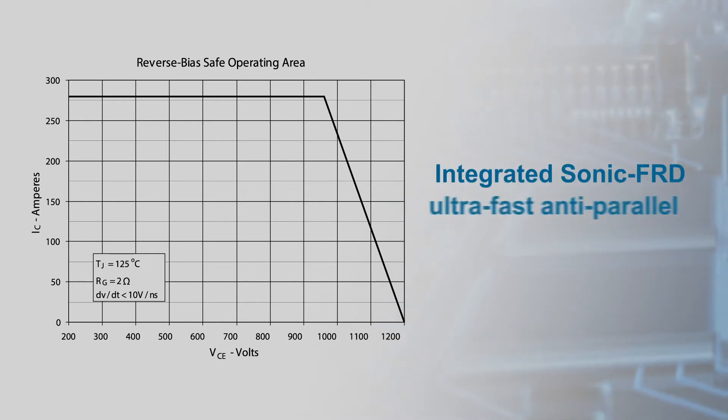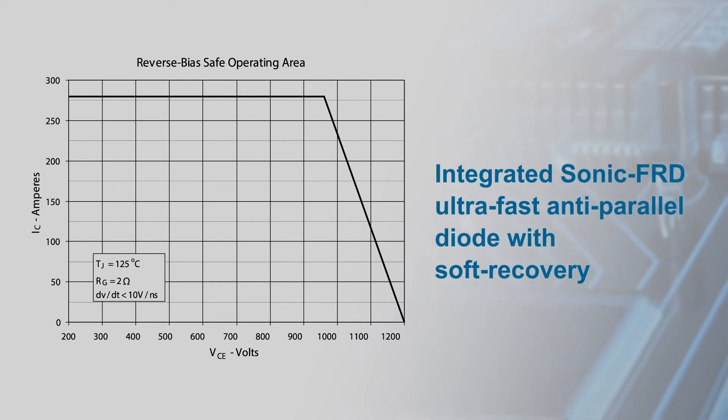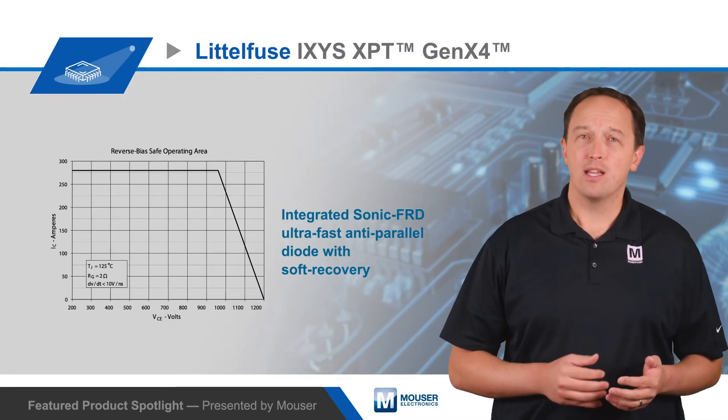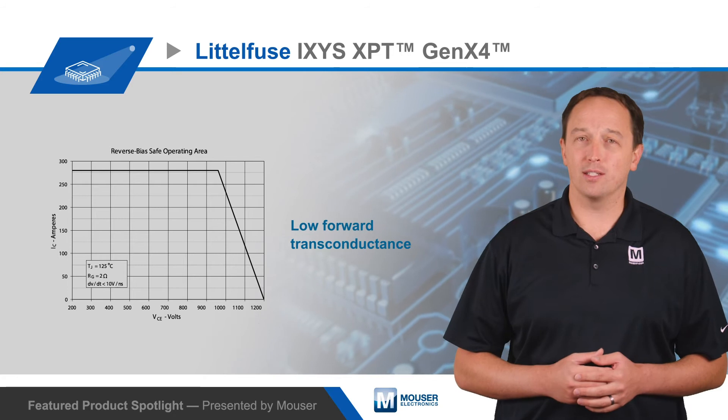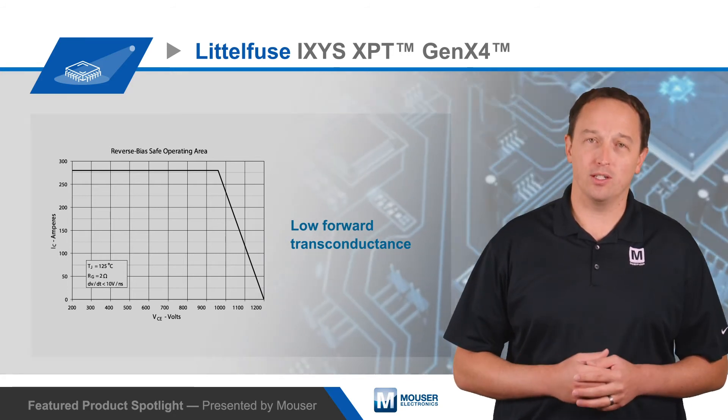They also have an integrated sonic FRD ultra-fast anti-parallel diode with soft recovery that tolerates high DIDT turn on and mitigates EMI issues during turn off. They also offer low forward transconductance that minimizes short circuit current for robust performance in short circuit conditions.